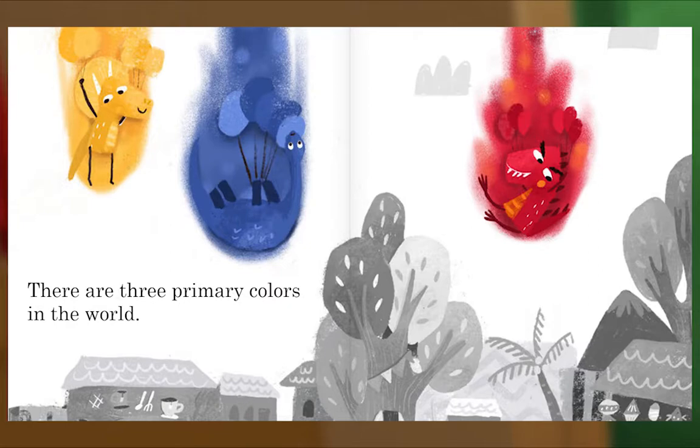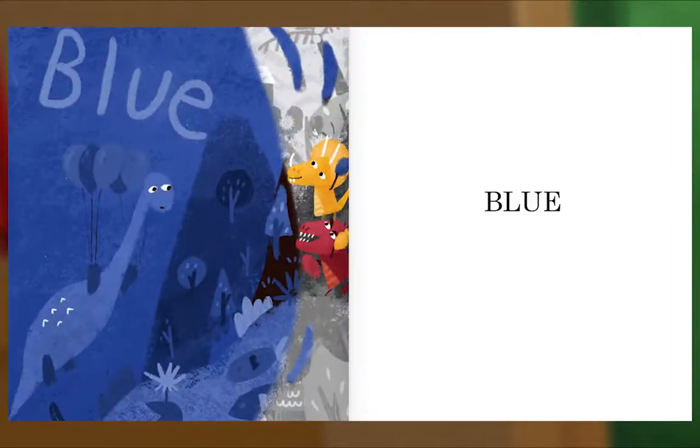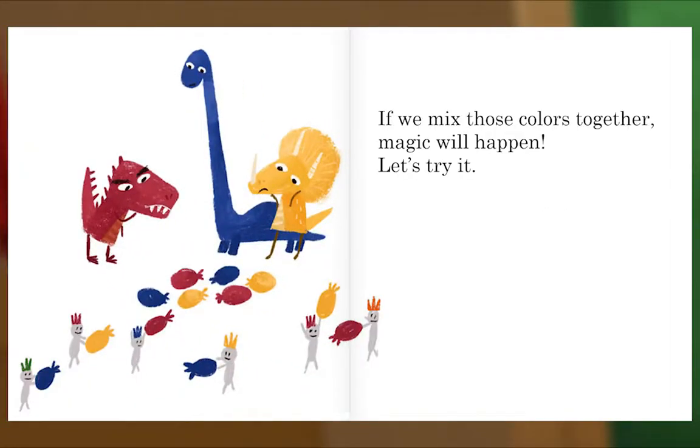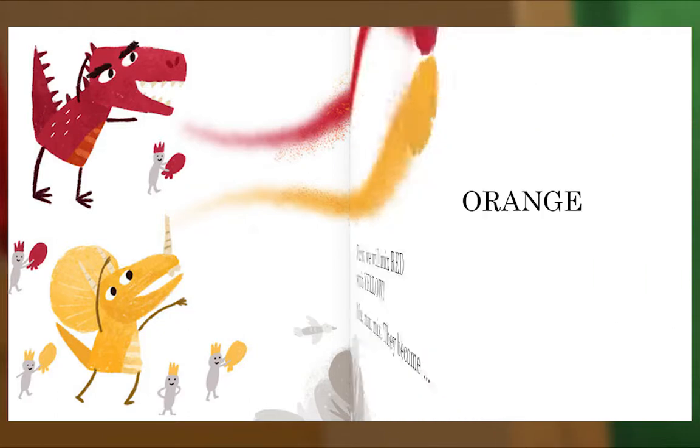There are three primary colors in the world. If we mix those colors together, magic will happen! Let's try it. First, we will mix red with yellow. Mix, mix, mix. They become... Orange!